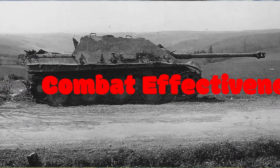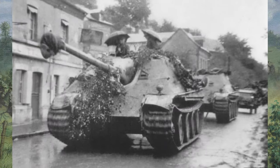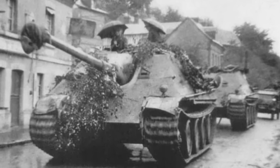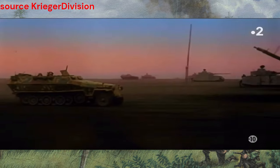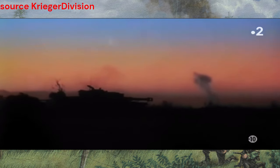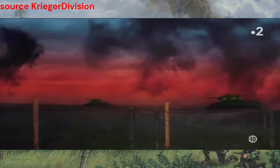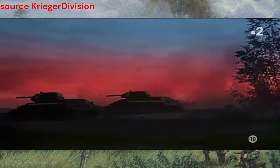The Jagdpanther was a formidable adversary on the battlefield, renowned for its ability to dominate armored engagements. From the eastern front to the western front, it showcased its lethal combination of armor and firepower. During the Battle of Kursk, the Jagdpanther proved its mettle against Soviet tanks, delivering devastating blows with its powerful 88mm gun and thick frontal armor. Its accurate targeting and long-range capabilities allowed it to engage enemy tanks from a safe distance, ensuring battlefield supremacy.